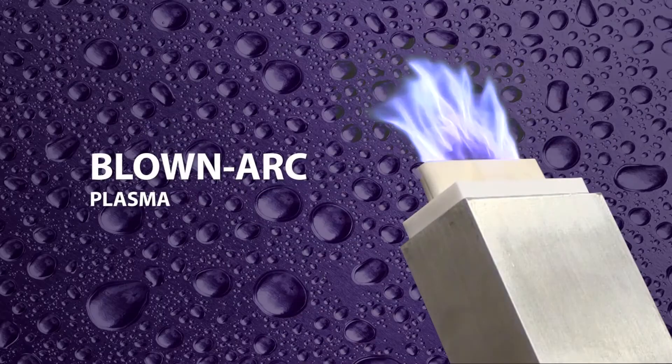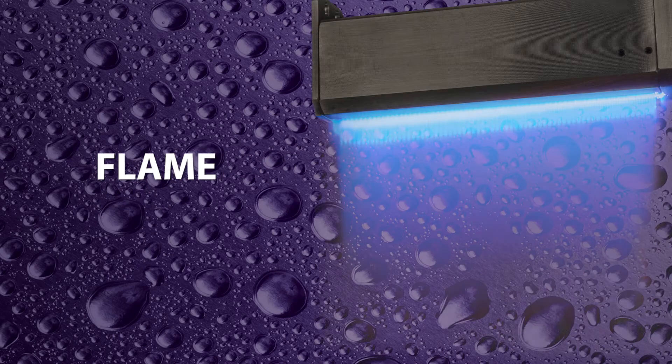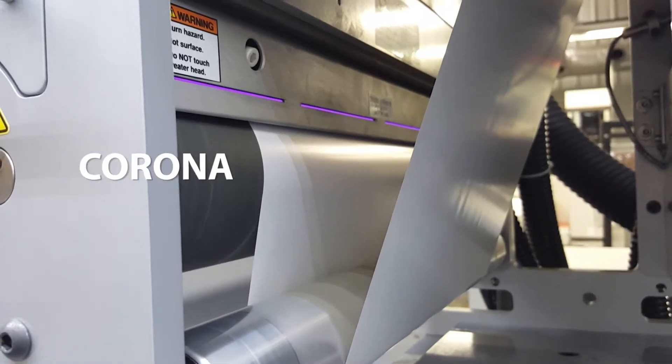A wide range of plasma, flame, and corona technologies are available in a wide variety of discharge configurations to meet the industry's unique needs.